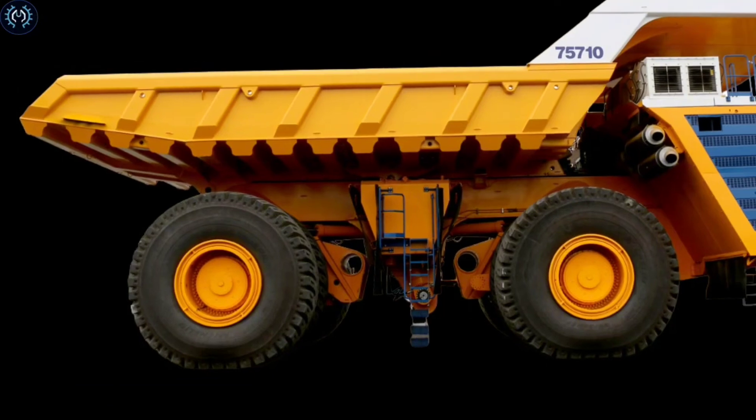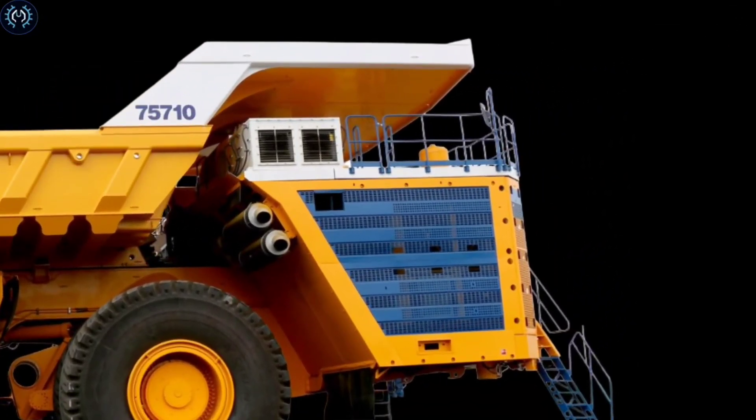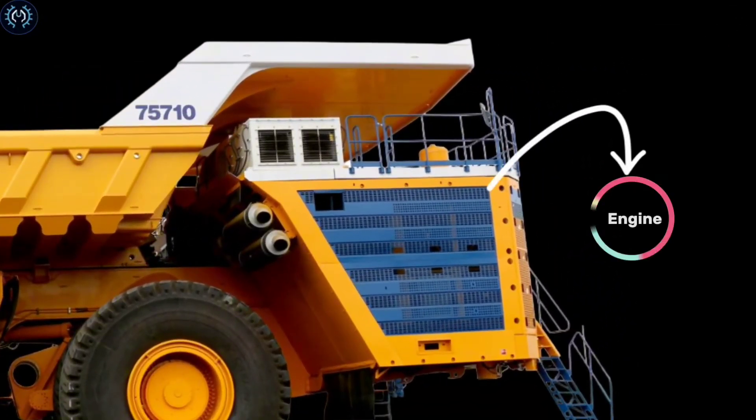The BelAZ is run by two 16-cylinder, four-stroke diesel engines that each have 2,300 horsepower and produce electricity to power four electric motors. They can reach maximum speeds of 64 kilometers per hour.